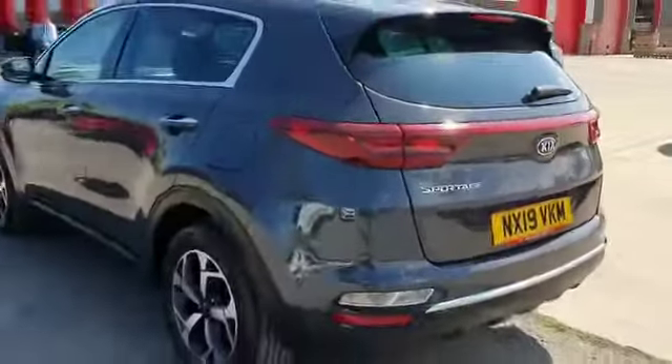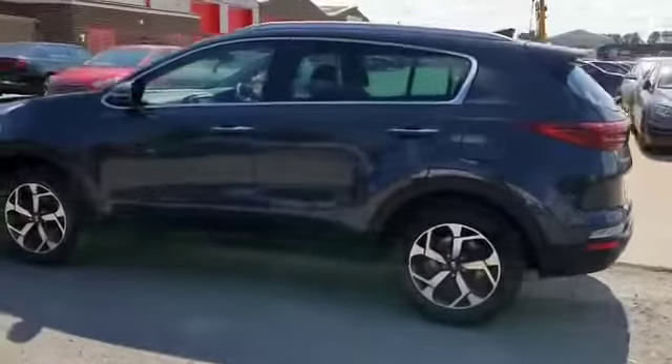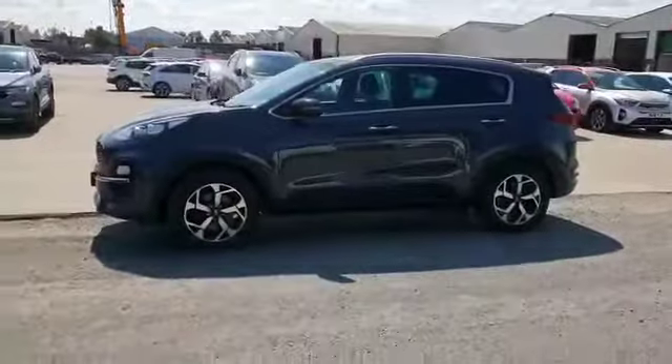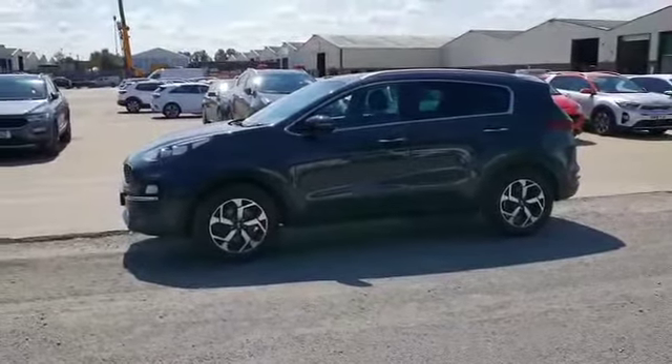It's a perfect family car — just a lovely example of a Sportage 2. To avoid disappointment, because these are flying out at the moment, book an appointment today and ask for Maz. Thank you.